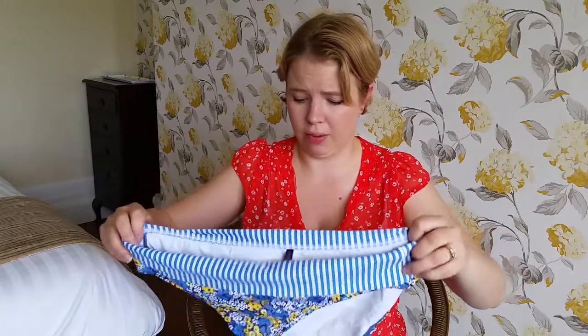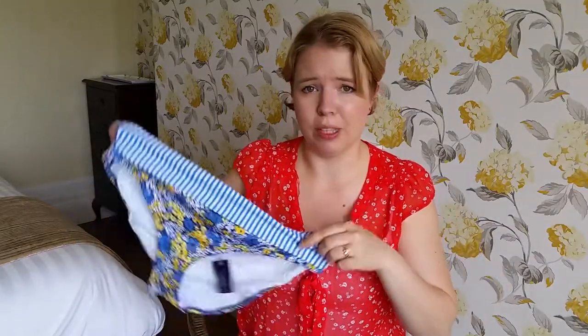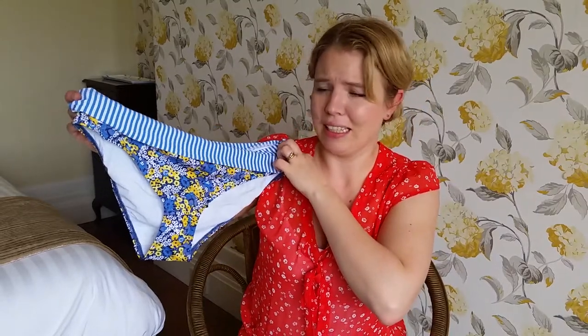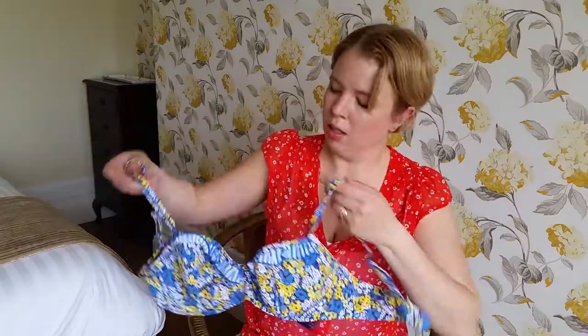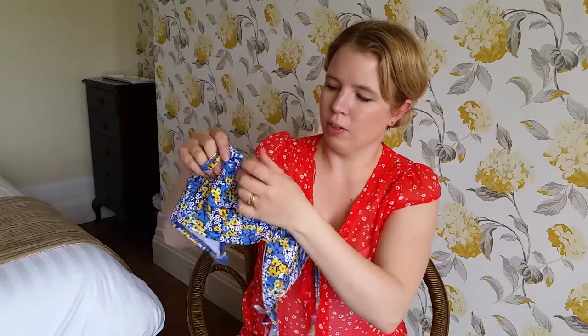I got this bikini on figleaves.com. These are a size bigger than I would normally have and they look massive, but luckily they were clearly built with loads of stretch because they fit okay — hopefully they won't fall down as long as I don't go down any slides too fast. That's the bottoms and there's the top. I really love the ruffle edge on this.